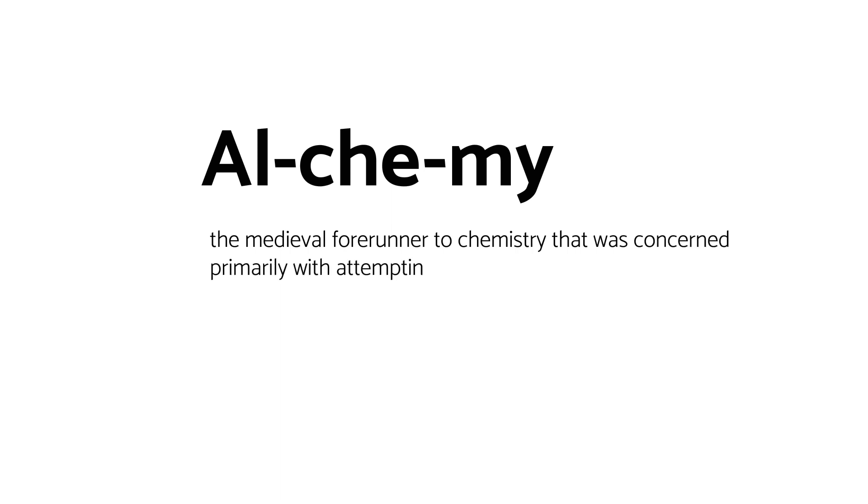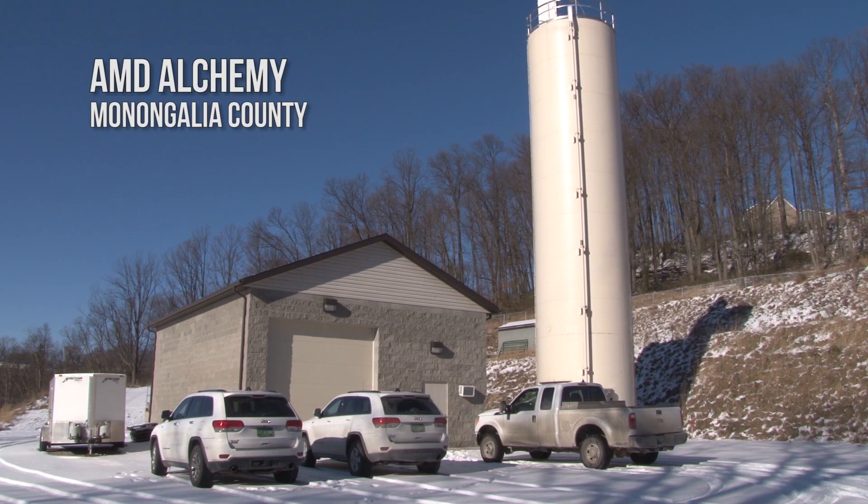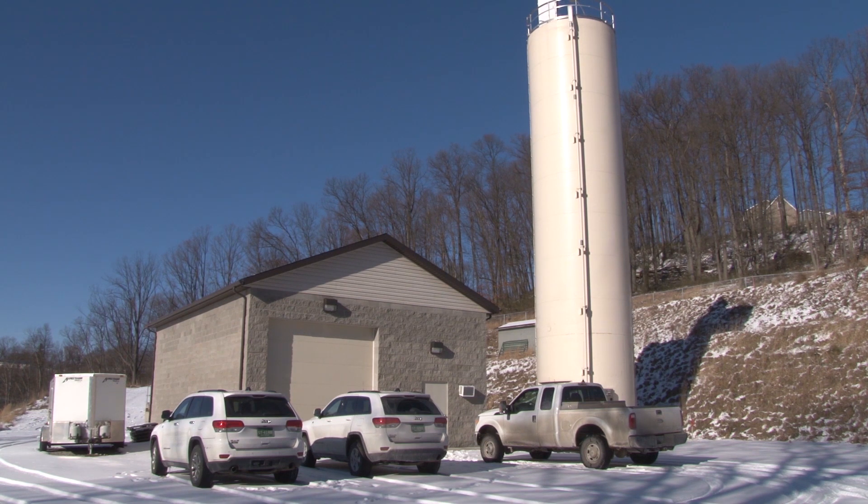Alchemy — the medieval forerunner to chemistry that was concerned primarily with attempting to turn base metals, like lead, into gold. While those efforts were not successful, there's something similar going on inside this unassuming brick building outside Morgantown. Only this time, it's not gold they're looking for.